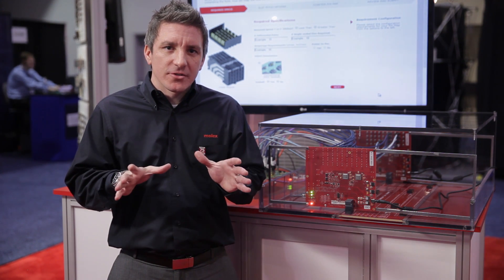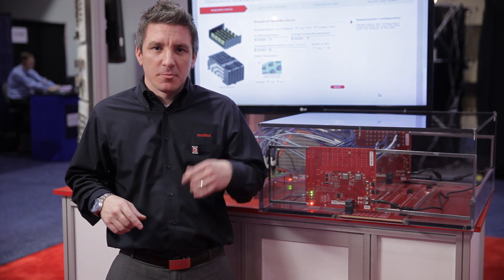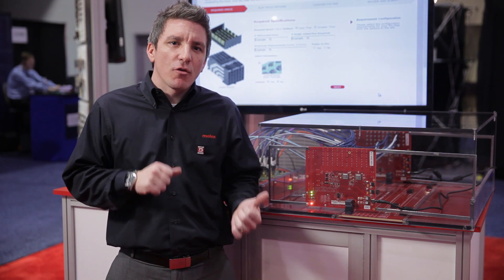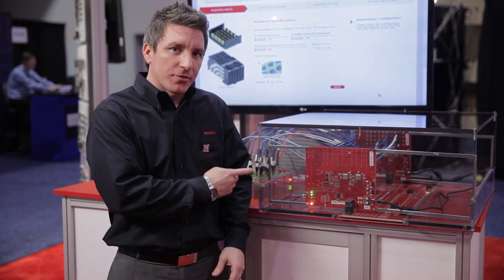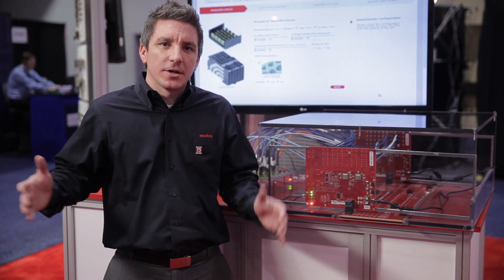The one thing that we're really demonstrating here too is 802.3 BJ compliance per the IEEE specification. We're actually demonstrating with Avago 1104 Gearbox Technology onboard — first silicon onboard running through our 6-pair Impel backplane product on 1-meter of Magtron 6.